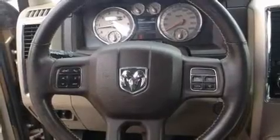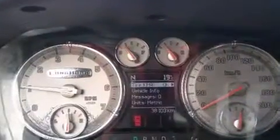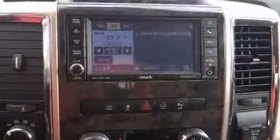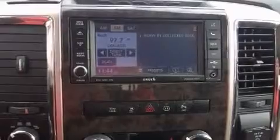Introducing the 2012 Ram 1500. This four-door, five-passenger truck still has fewer than 40,000 kilometers. It features an automatic transmission, four-wheel drive, and a powerful eight-cylinder engine.